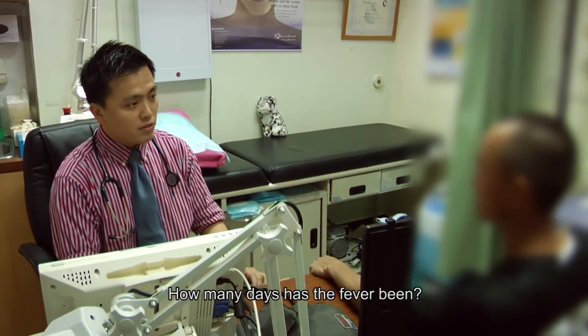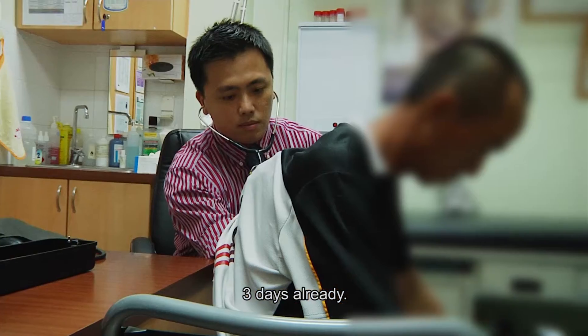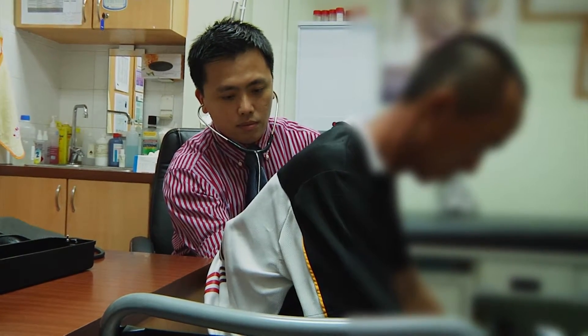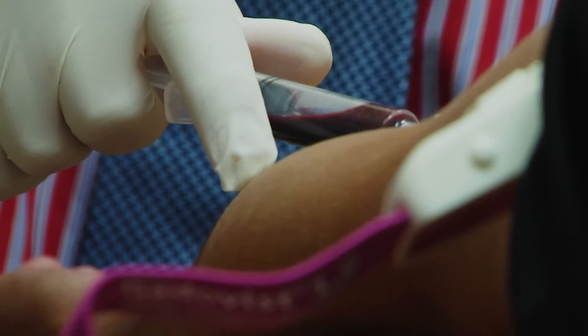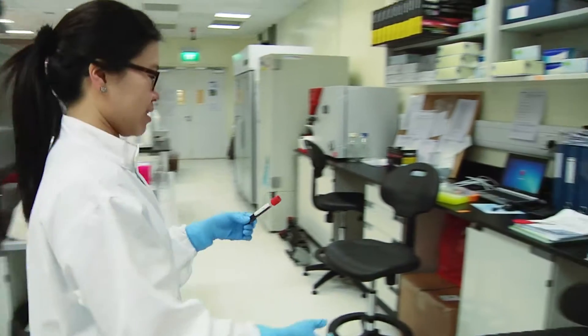How many days has the fever been? Three days already. After a physical examination, Dr. Goh gets the patient's consent to take a blood sample to test for dengue.